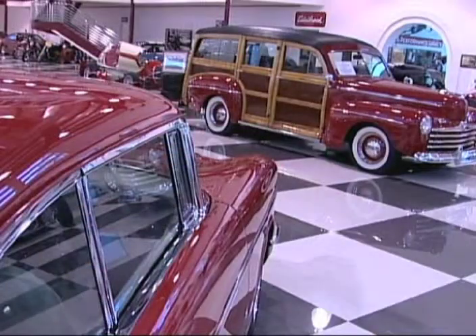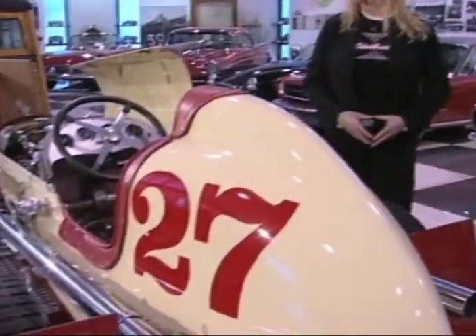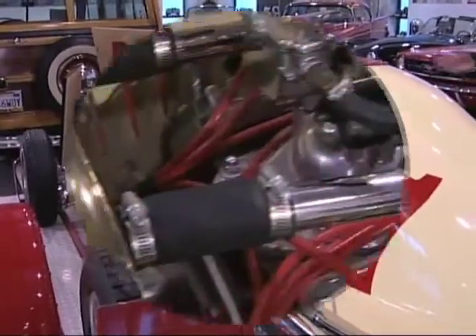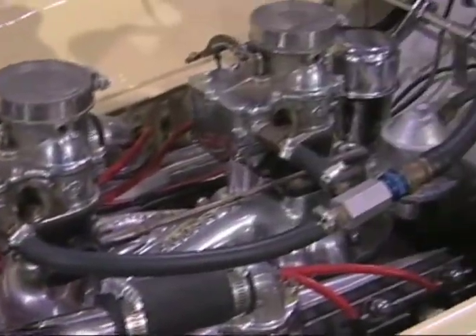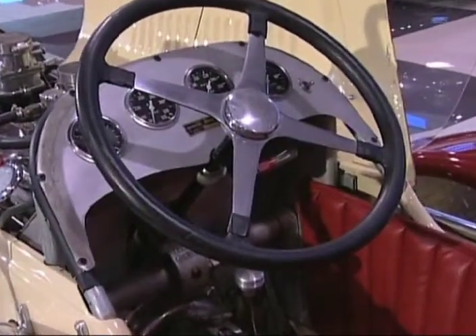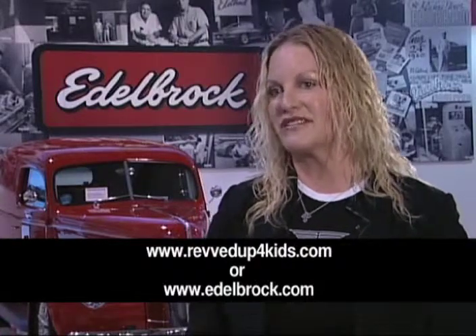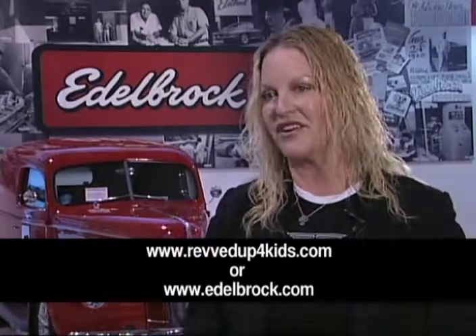My mom's car, which is right here, that's a great car. The midget that Vic Senior campaigned was the only V860 to beat the Offenhauser engine. There's a lot of special stuff here, and we're happy to be able to share it with our fans, our enthusiasts, and our customers on the day of the car show.